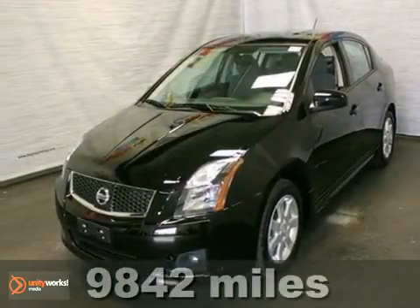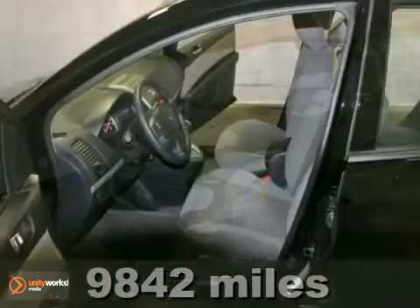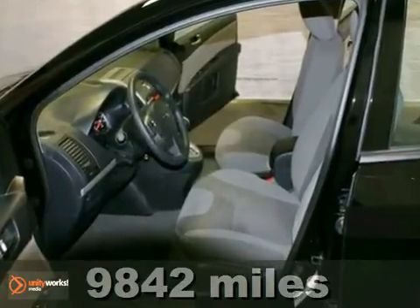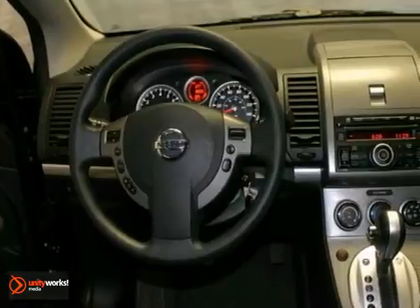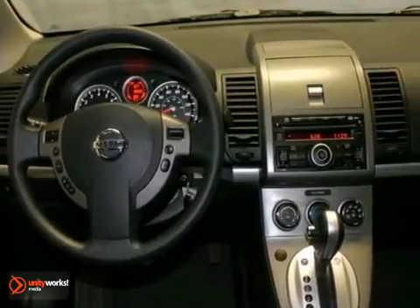Here's a 2011 Nissan Sentra. This stunning sedan is packed with standard features including air conditioning, driver and passenger whiplash protection, electric speed proportional power steering, and four-wheel anti-lock brakes.